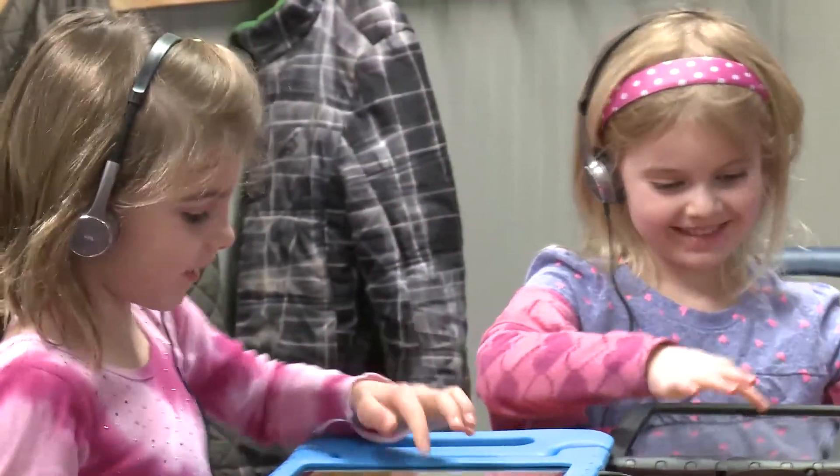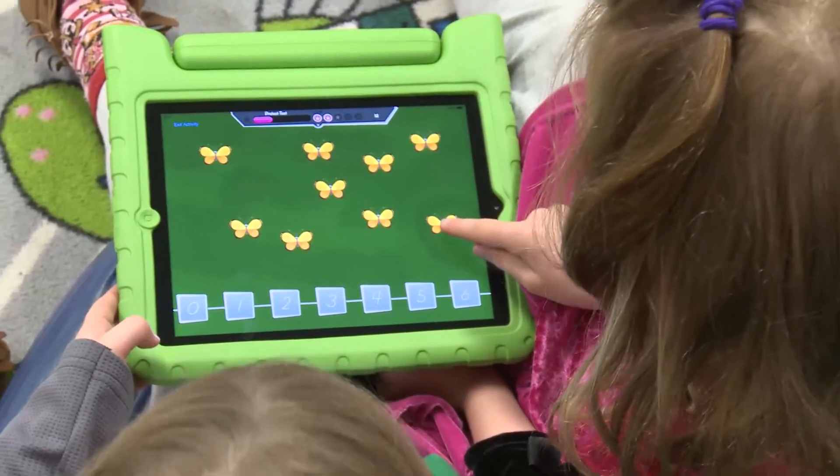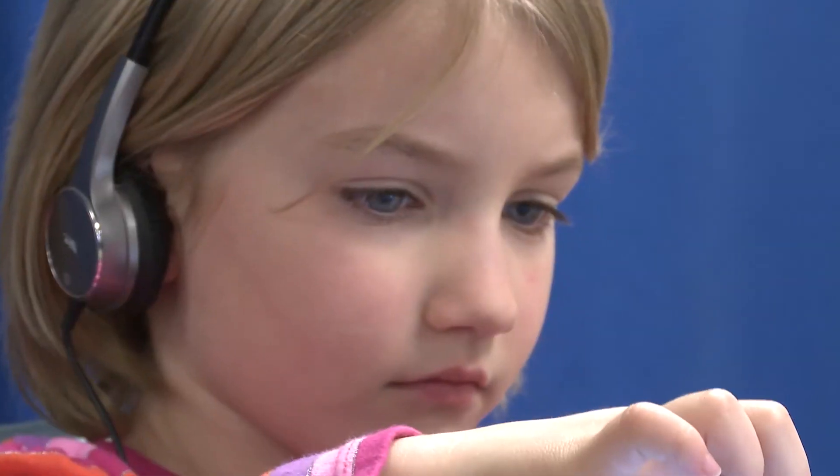During their KinderTech Safari, students learn about numbers, number models, and key problem-solving strategies. They get as much or as little help as they need from the KinderTech guide each step of the way.